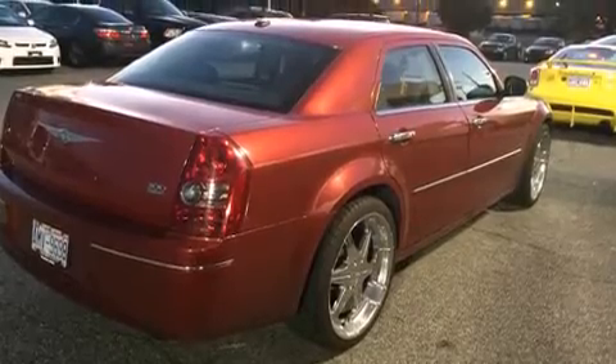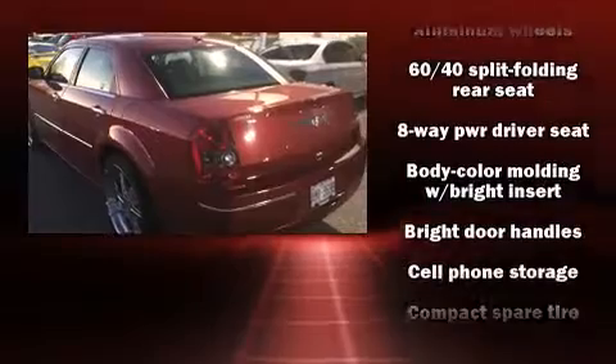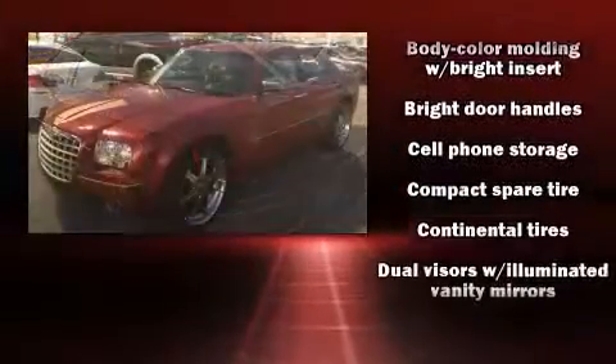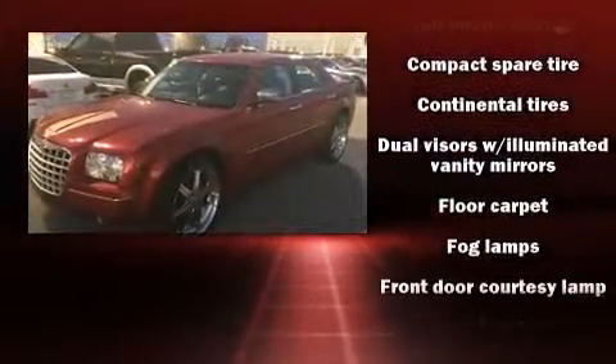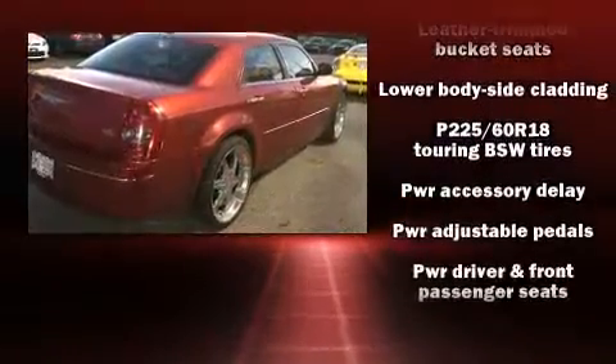Audio features include a CD player with MP3 capability and four well-positioned speakers. Chrysler also prioritized safety and security by including head curtain airbags, traction control, brake assist, and four-wheel disc brakes with ABS.